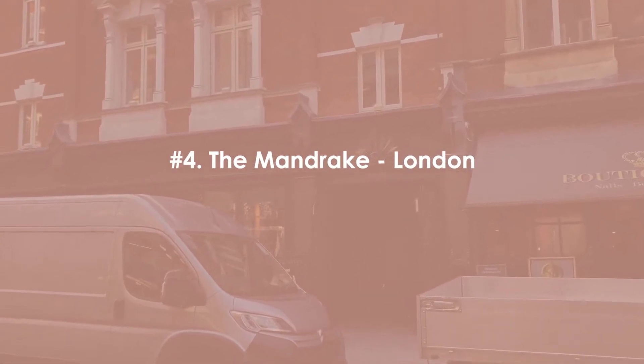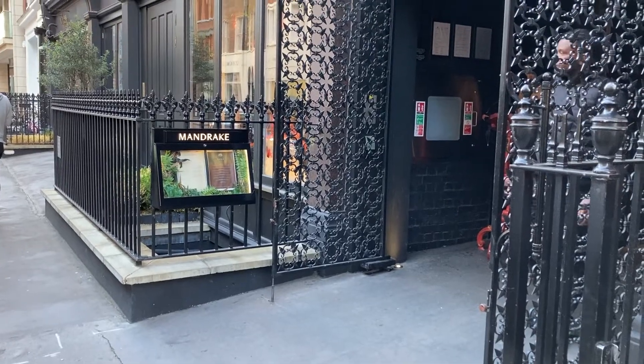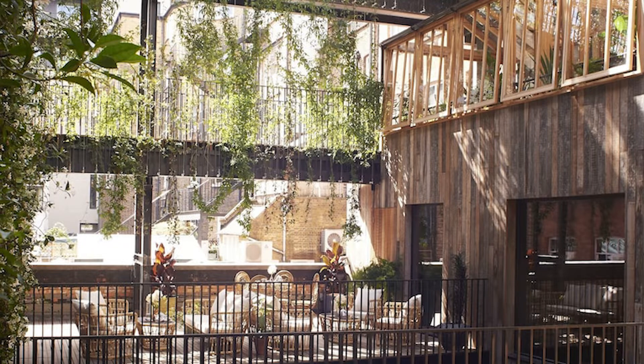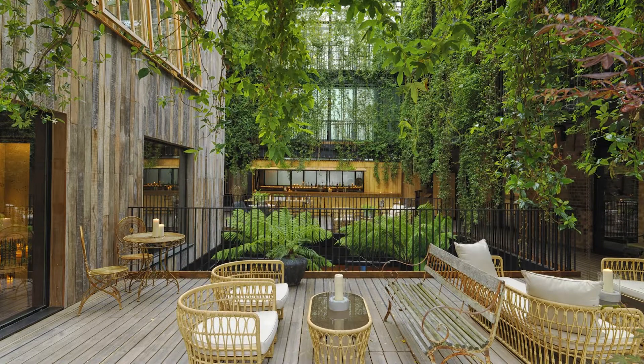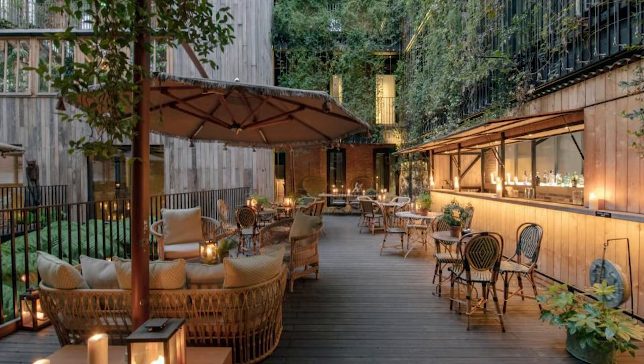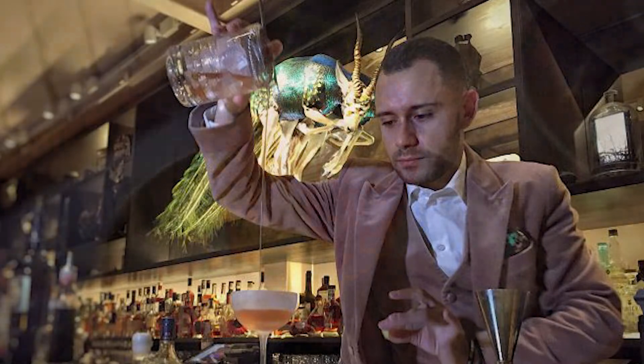Next up on the list is the Mandrake, located on Newman Street in Fitzrovia, for a holiday vibe. One of the most upscale and luxury areas in London, the Mandrake's terrace feels like a tropical getaway from the busy streets nearby. The lush green vines, bamboo chairs, umbrellas and resident DJs all add a tropical vibe for you to enjoy anytime you visit. They offer a sharing brunch menu for guests, which comes with a choice of drink packages including champagne or cocktail options.